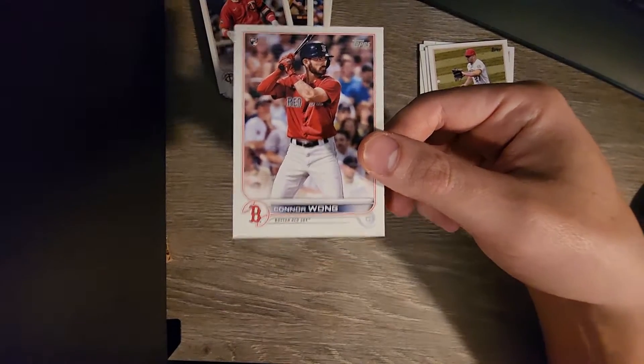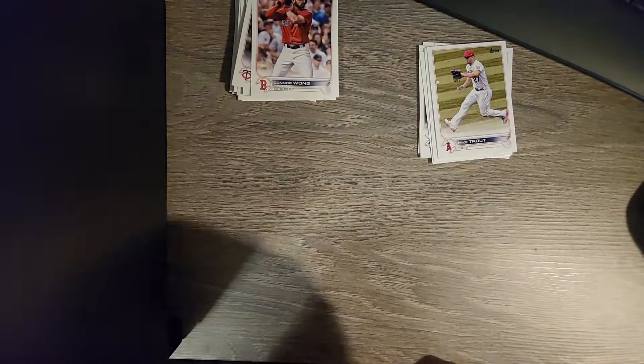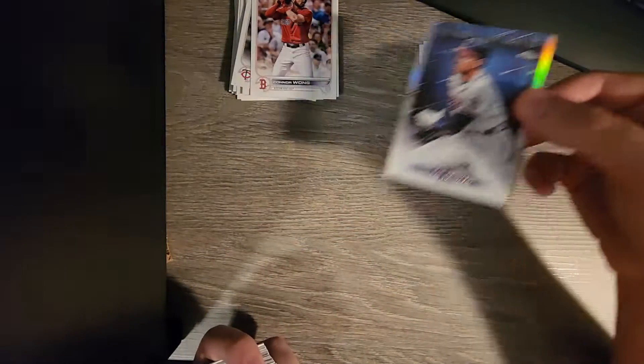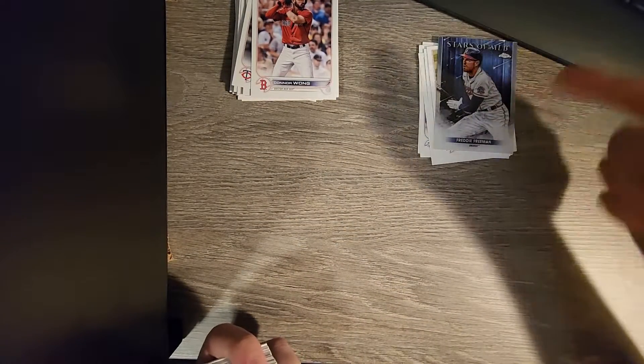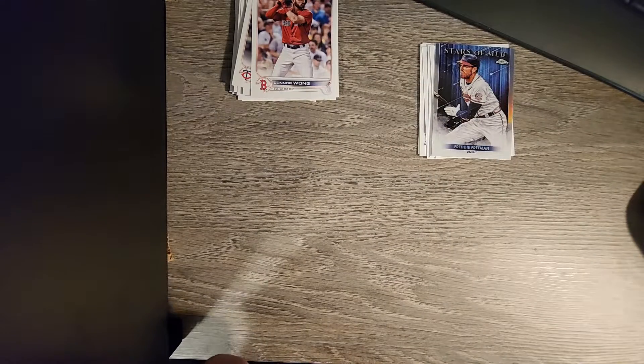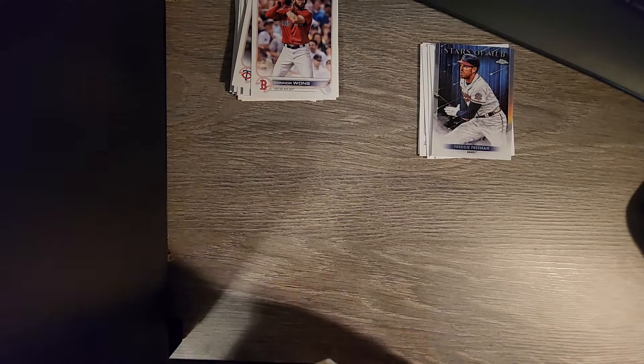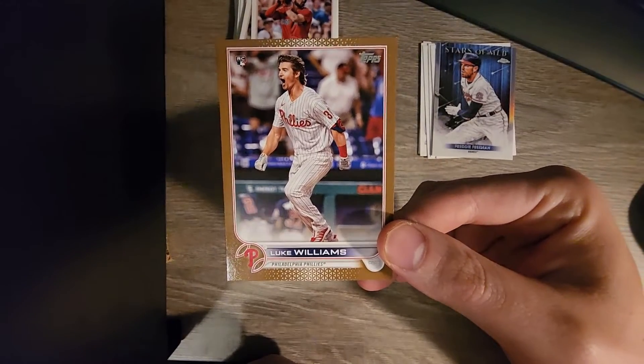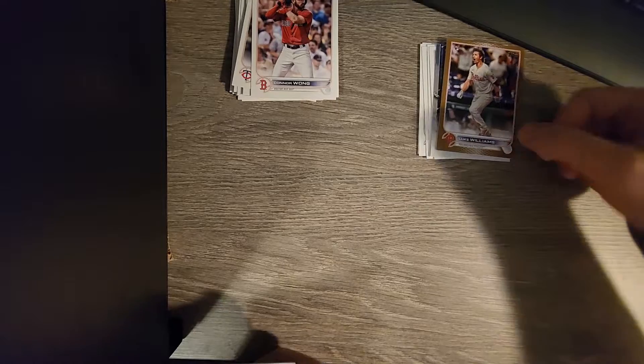Connor Wong on Boston. And here we go - we're in the stretch of all those shiny cards in the middle of the pile, so let's see what we get. First one being Freddie Freeman, Stars of MLB - still in his Atlanta uniform on this card. Then a Luke Williams on the Phillies - very cool.